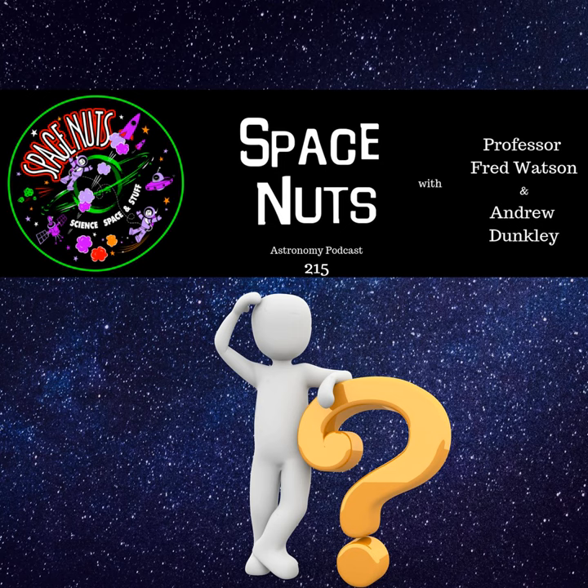Hello once again and thank you for joining us on this, the Space Nuts podcast, all about astronomy and space science, episode 215. My name is Andrew Dunkley and joining me as always is astronomer at large, Fred Watson.